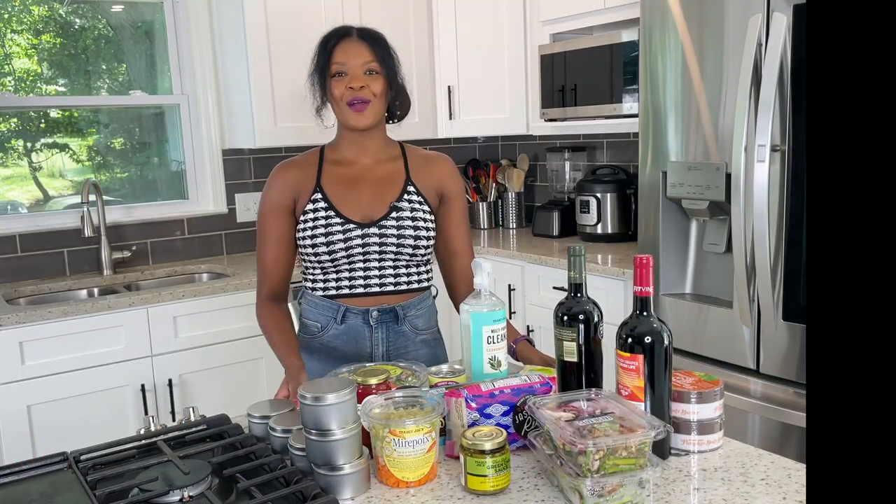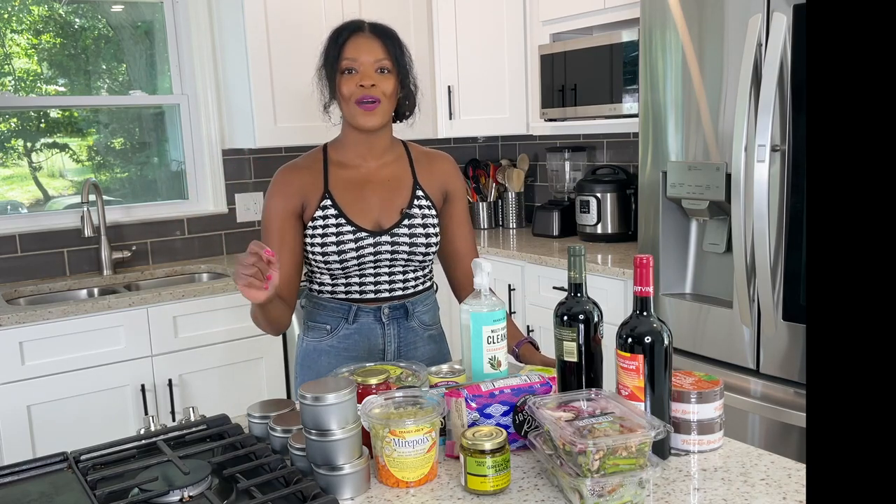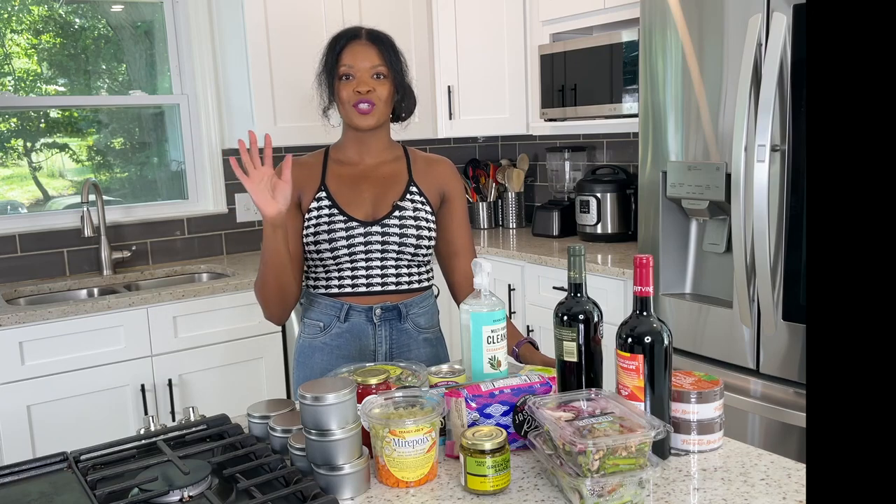What's up y'all, it's your girl Brandi from Stay Snatched and we are doing one of my most requested things. Today I'm going to show you guys everything I got from Trader Joe's today, and I'm going to try to keep these updated every time I make a trip there — come back and show you guys my Trader Joe's haul.